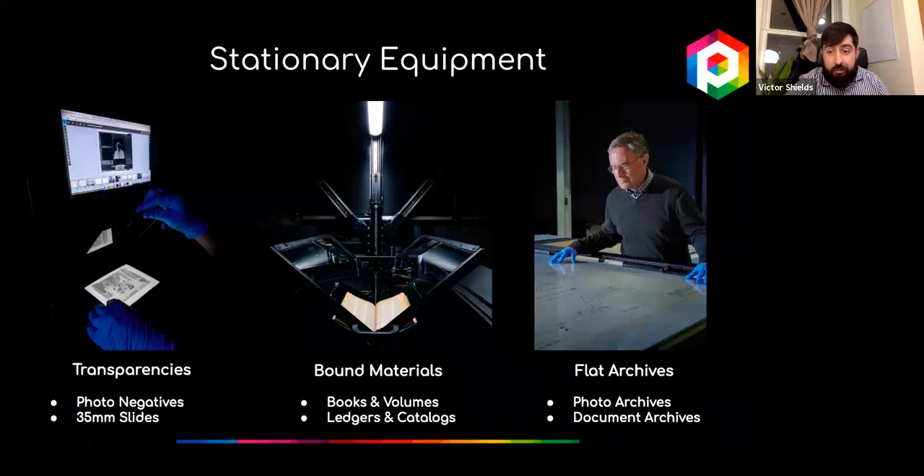For bound collections, we've created book cradles accommodating volumes from sturdy to fragile. Our V-shaped set allows books with delicate spines to be digitized without opening them to 180 degrees while capturing each page as a single image. Another cradle features two separate tables that together allow an open book to lie flat by carefully supporting both halves. These sets are perfect for natural history collection materials like record books, ledgers, departmental libraries, and field notebooks.